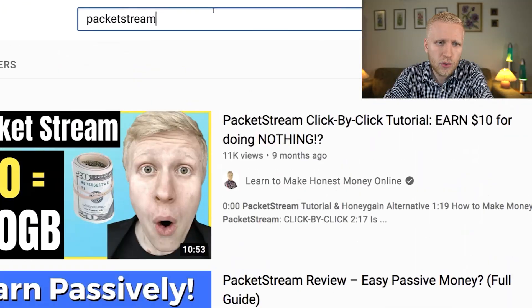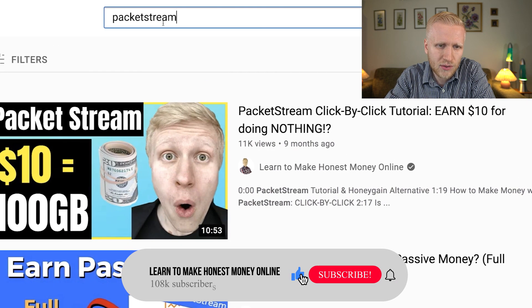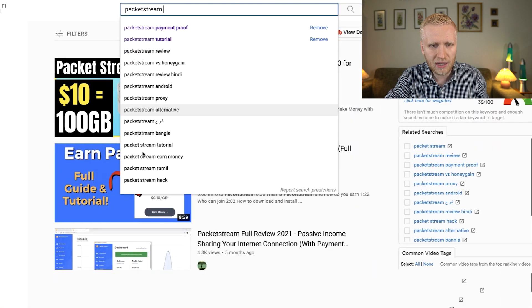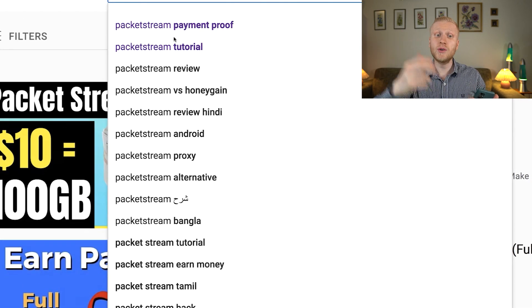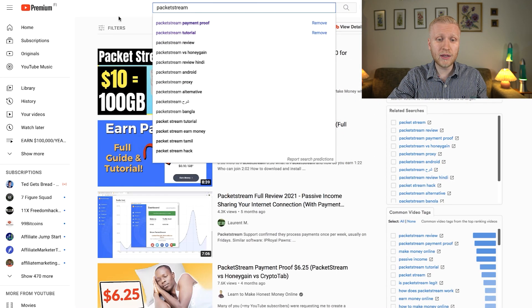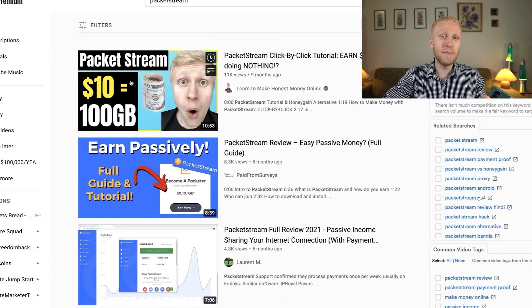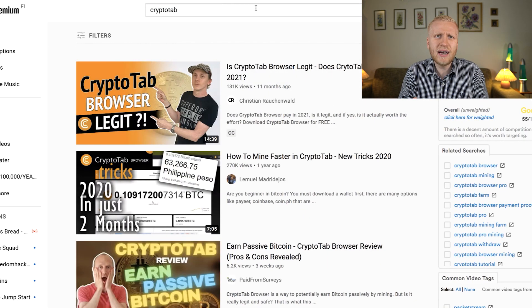If you don't have friends to refer, here's a tip: type 'PackageStream' on YouTube and start creating videos about it. When you search, you'll see suggestions like 'PackageStream review,' 'PackageStream vs Honeygain,' 'PackageStream Android,' 'PackageStream alternative.' You can create any of these videos — just grab your smartphone, record yourself, and explain how to start using PackageStream. For example, once you cash out, you can create a 'PackageStream payment proof' video, and viewers can sign up through your referral link.